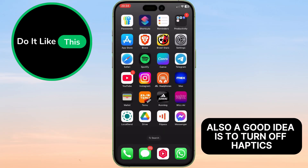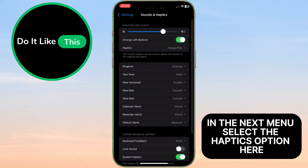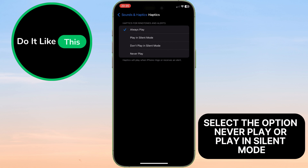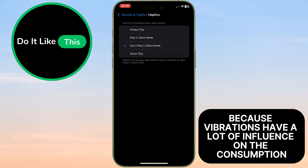Also a good idea is to turn off haptics. Open the settings on your phone. In settings, find the Sounds & Haptics section and tap on it. In the next menu, select the Haptics option, and here select the option 'Never Play' or 'Play in Silent Mode'. In this way you can reduce battery consumption, because vibrations have a lot of influence on it.